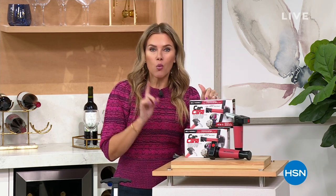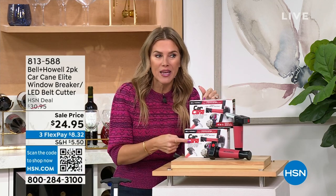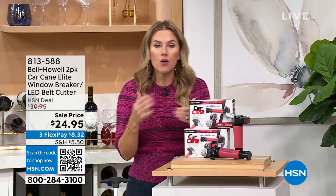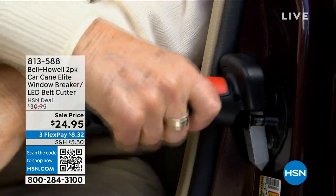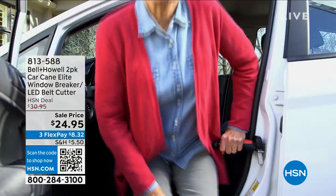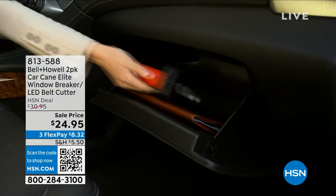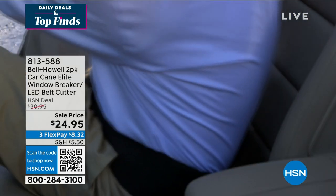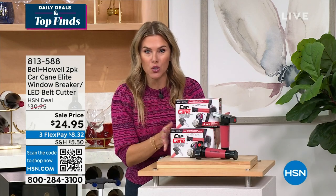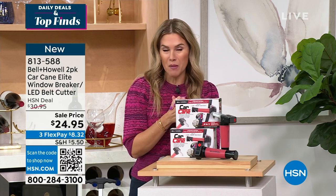Have you heard of the car cane? We have the infamous car cane with premium upgrades built in, and you're getting two individually boxed. This tool is actually going to help and assist you or a loved one in and out of the car. It holds up to 350 pounds. It has a reinforced silicone, more comfortable handle, and it's not just a car cane elite — it has emergency benefits like window breaking or seat belt cutting, and a built-in flashlight. It's a buy one, gift one opportunity to pick it up today.